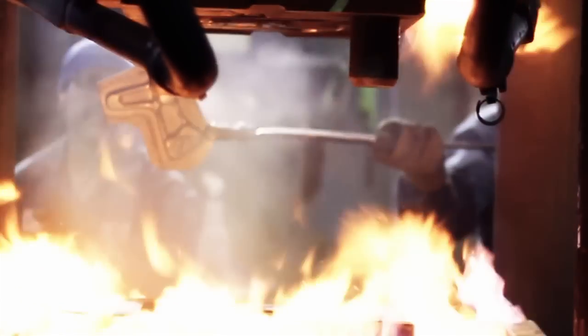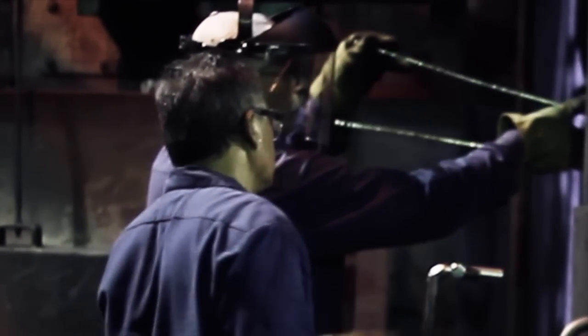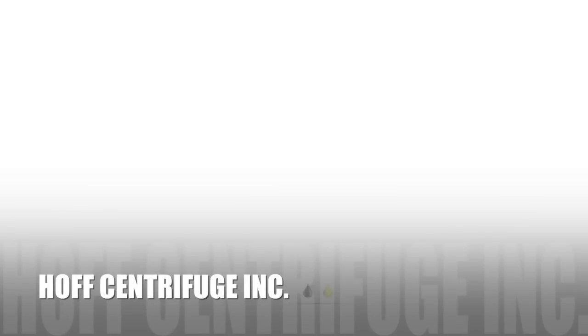Steve, would you recommend other companies utilize the HCI oil cleaning centrifuge units? Yes, I would highly recommend installing the HCI centrifuge units on any situation or application that requires hydraulic oil cleaning. Alex, would you recommend other companies utilize the HCI oil cleaning centrifuge units? Definitely. It is a great, very dependable machine. It doesn't take much to keep it running well.